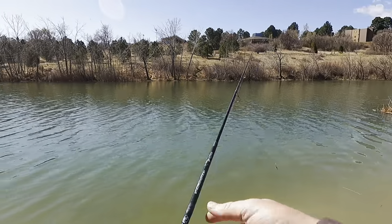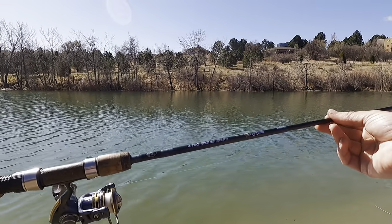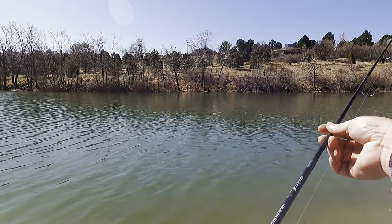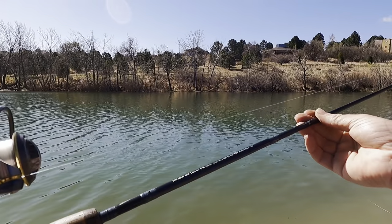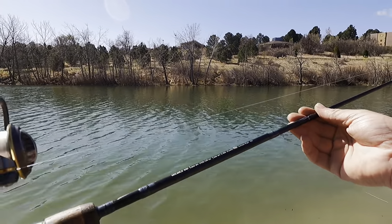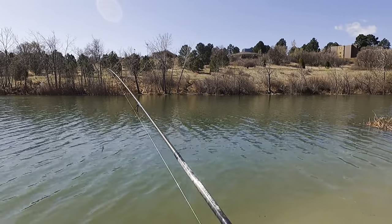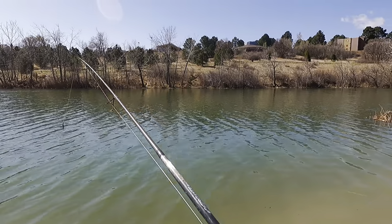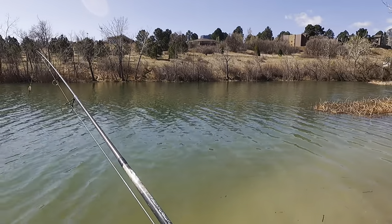Today I'm using my Bass Pro Shop micro light graphite pole. This rod is two-to-eight power — or two-to-eight line weight — the power is light and the action is fast. I've got my Pflueger President reel, size 20, with six-pound Seaguar fluorocarbon.